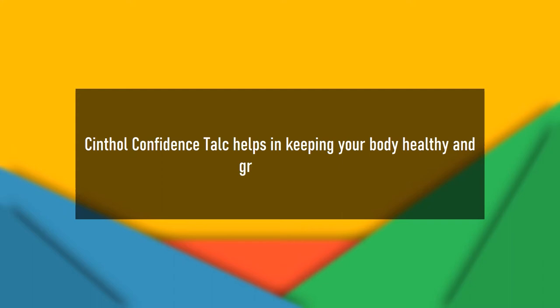Confidence Talc helps in keeping your body healthy and great all day.